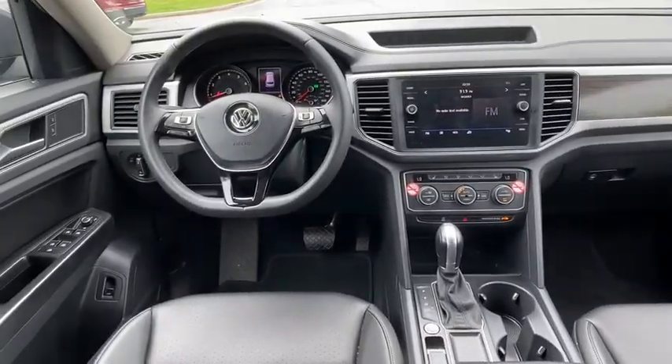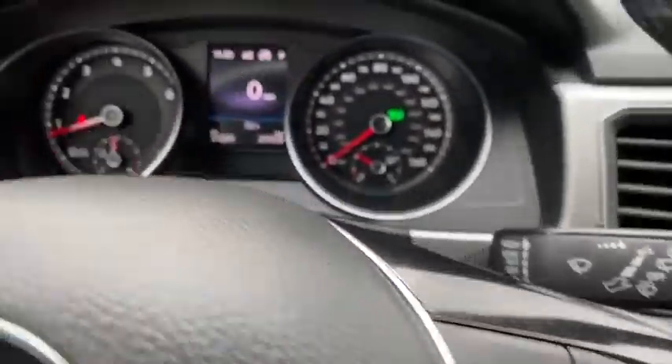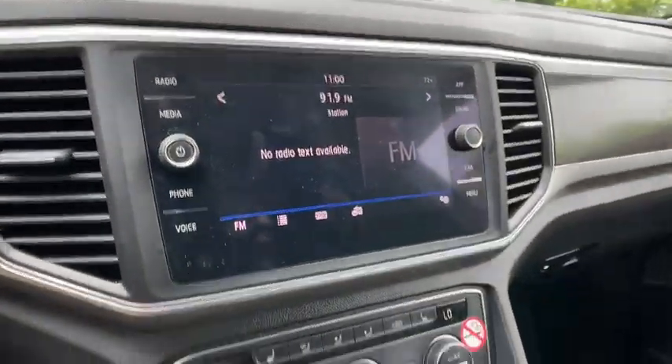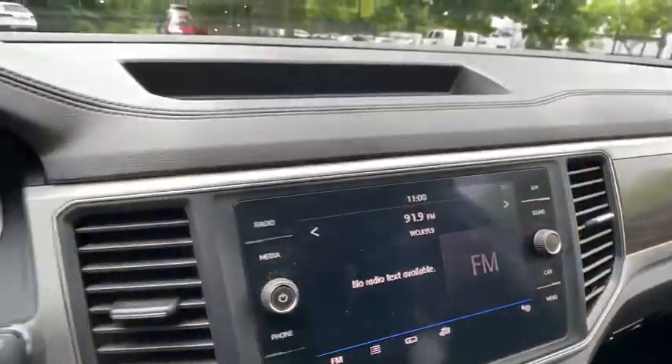Power liftgate, leather-wrapped steering wheel, Bluetooth, adjustable steering wheel, power steering, cruise control, four-wheel disc brakes, keyless start, auto-dimming rear-view mirror, aluminum wheels, floor mats.